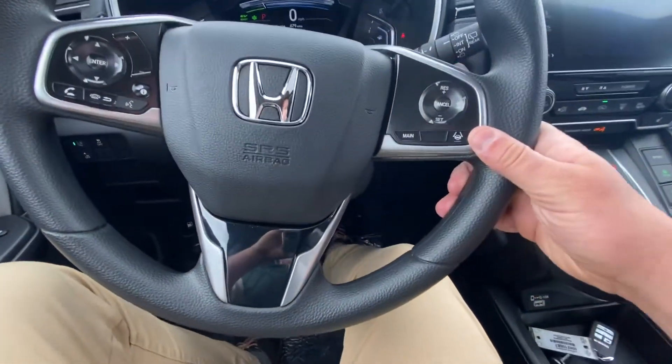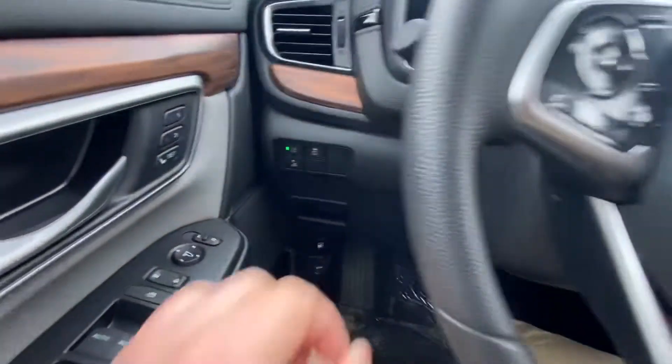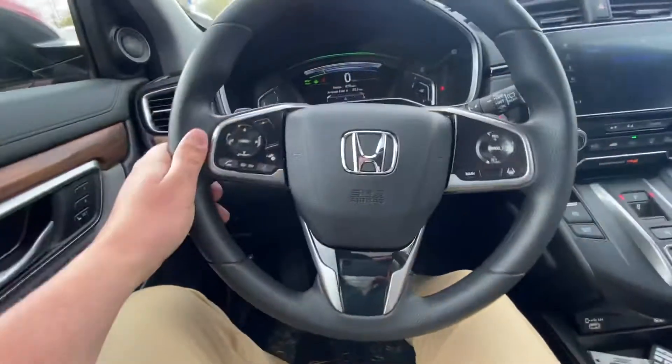Under the steering wheel, on the right-hand side where my thumb is, that is your lane keep assist. Above that is your adaptive cruise control. Over here on the left where my finger is, that is your road departure mitigation system and your braking mitigation system. When you come in, I will go over all these features in depth with you to make sure you can use them and are comfortable with them.